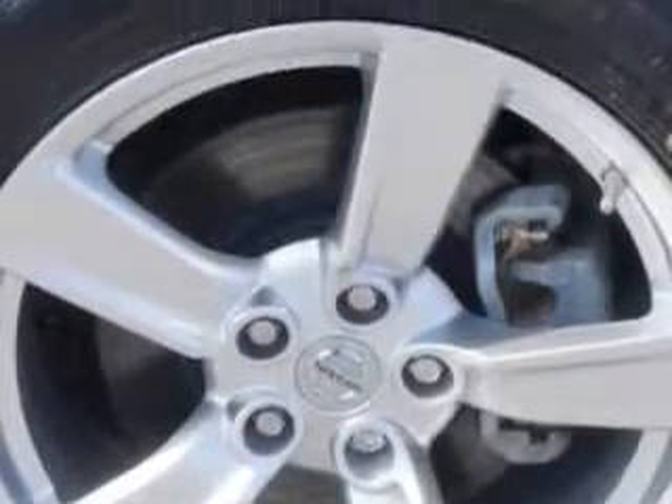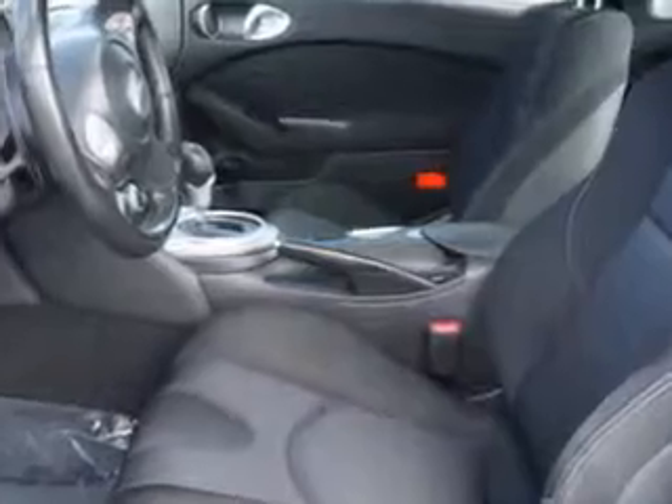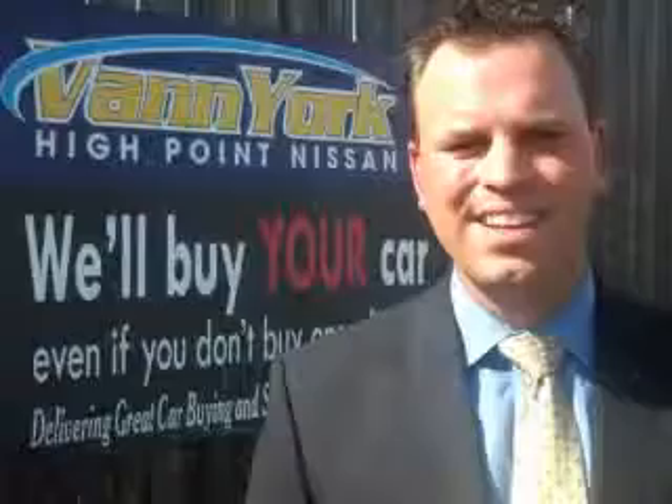Enjoy the drive and have peace of mind in this 2012 Nissan 370Z. See us at Van York's High Point Nissan today. Come by and work with our internet department or see me personally, Trey Powell. At Van York's High Point Nissan, we want to earn your business.